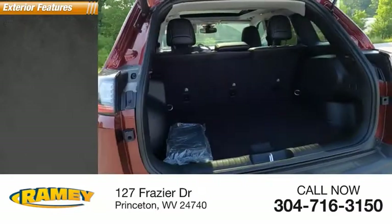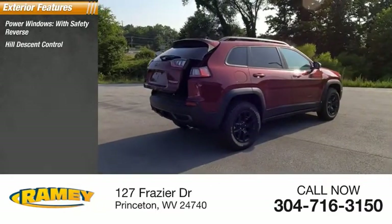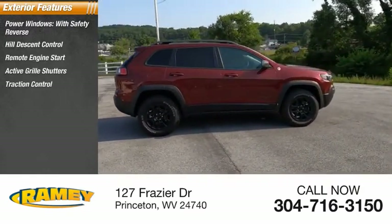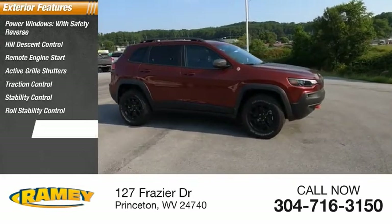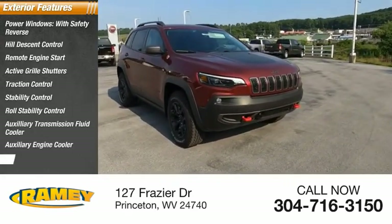Here are some of this vehicle's great options: power windows with safety reverse, hill descent control, remote engine start, active grille shutters, traction control, stability control, roll stability control, auxiliary transmission fluid cooler, auxiliary engine cooler, and ambient lighting.